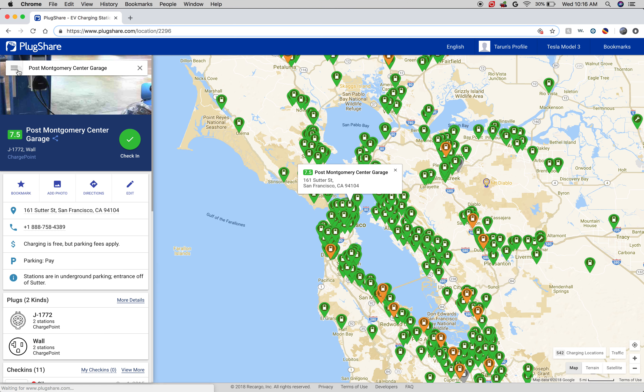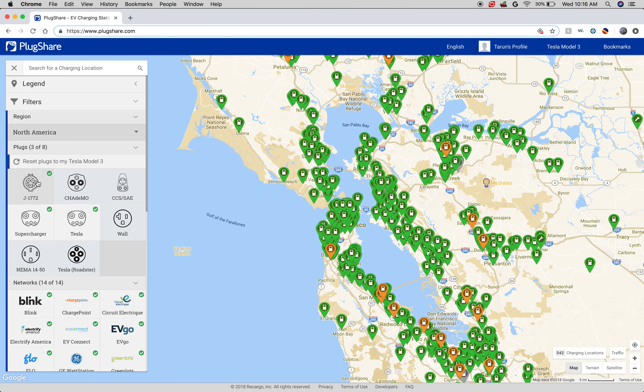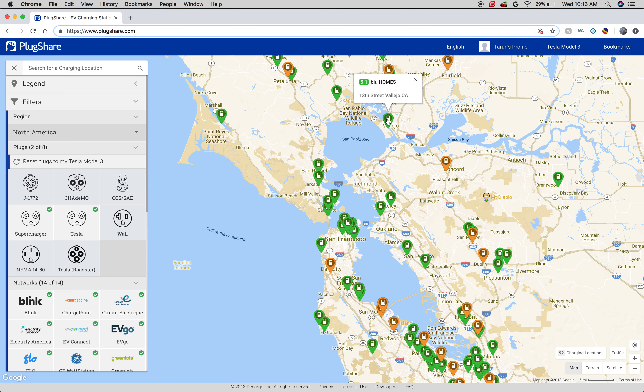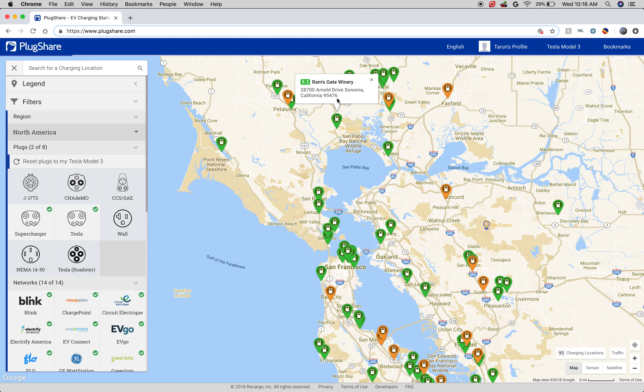Another thing you can do is limit to the type of chargers. The J1772 is just your level two charger, what ChargePoint and others use. But you can also limit to Tesla chargers and superchargers. This will pull up your supercharger — like here there's one in San Ramon, and the Hyatt House also has one. There's a Tesla charger at that hotel, and a Tesla charger at this winery over to the east, and a bunch of other places that have these chargers that you can use.